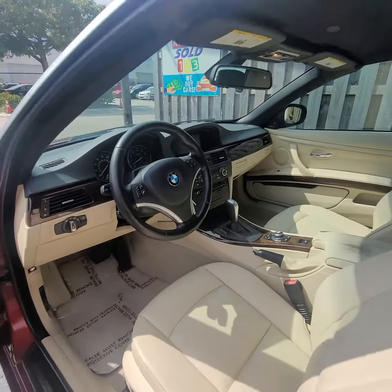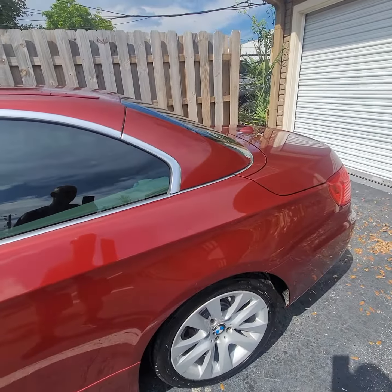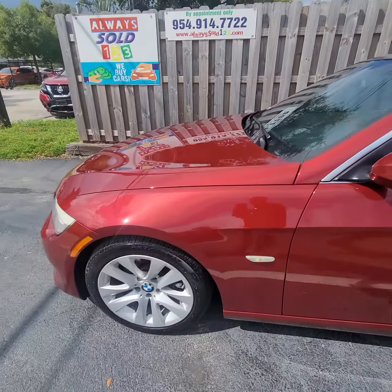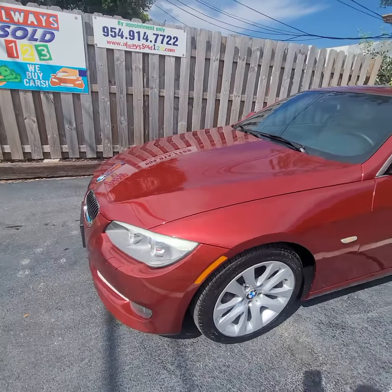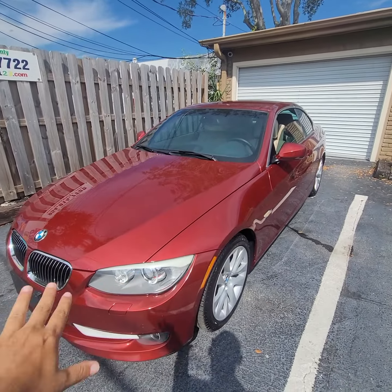Take a look — cold AC, navigation, Bluetooth, anything you like. This BMW is sold by Always Auto 123. Thank you so much, have a great day, bye bye.